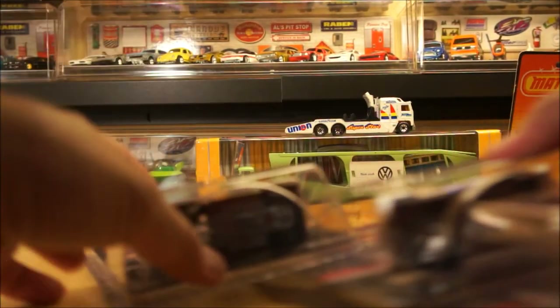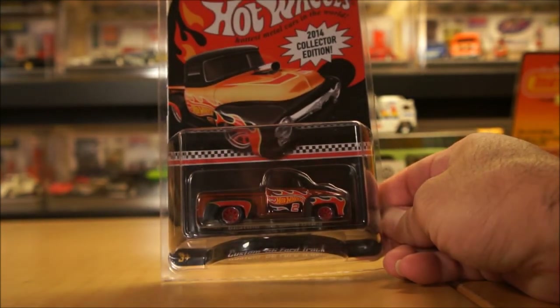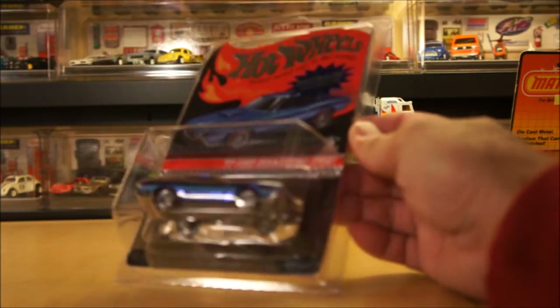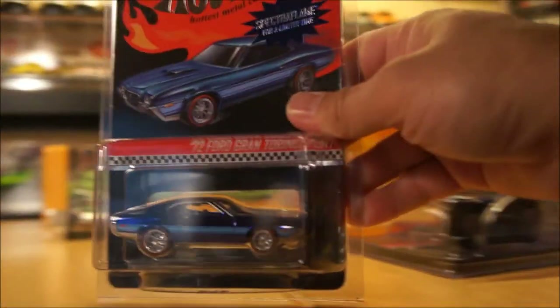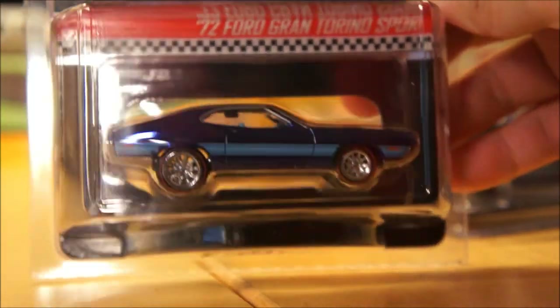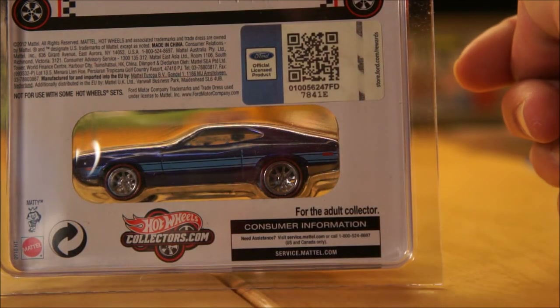The next couple of cars are RLC or Hot Wheels Cars. This is the last K-Day mail-in — the Custom 56 Ford Truck. I finally got two more, so I have a total of three. Then from two weeks ago, the Hot Wheels Redline Club Thursday Deal of the Day — the 1972 Ford Gran Torino Sport. I'm glad I got two of these; the paint is immaculate. These are numbered — total of 3,500 pieces. I have numbers 1,262 and 2,349.